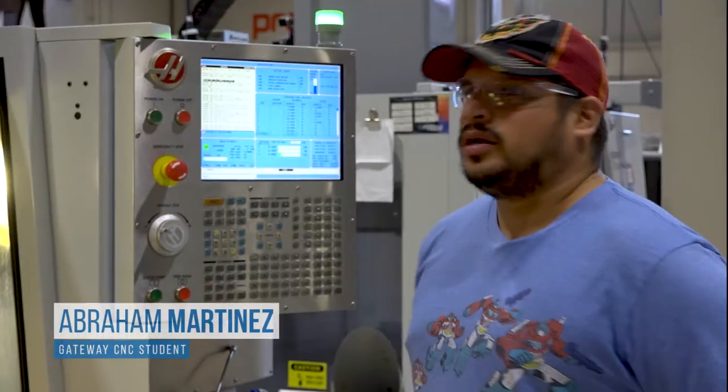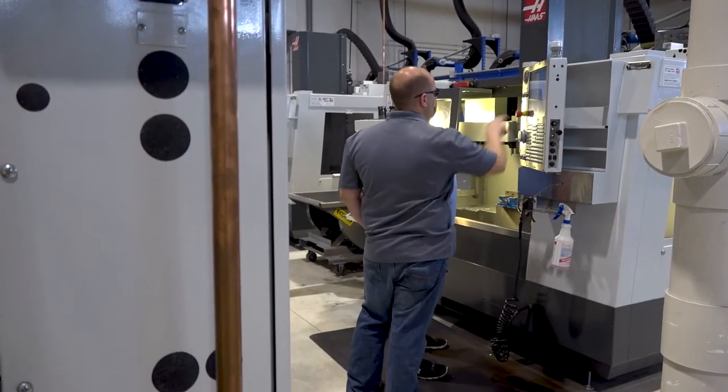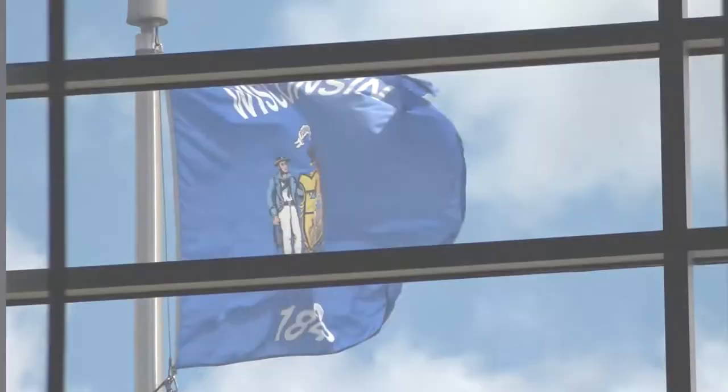I'm more of a hands-on learner, so I learn when I come out here and I get shown it. Our Wisconsin Technical College system is essential in fueling this talent pipeline that leads directly into our advanced manufacturing industry in Wisconsin's economy.